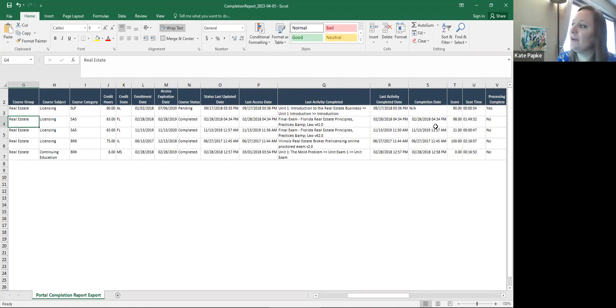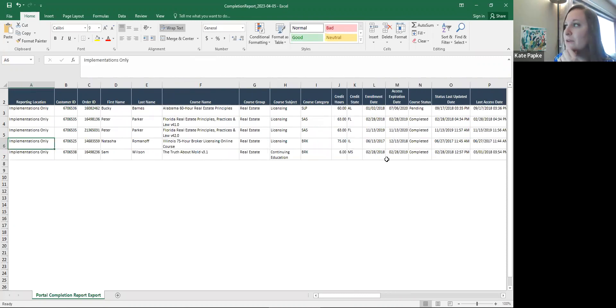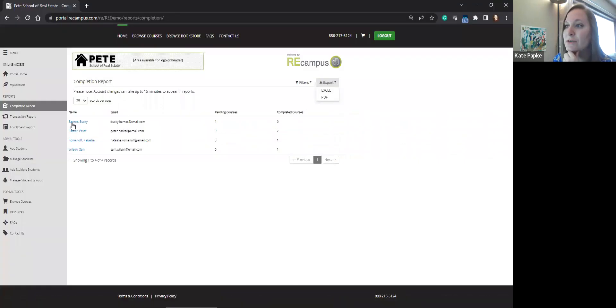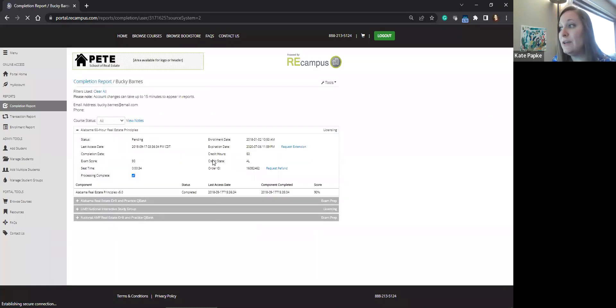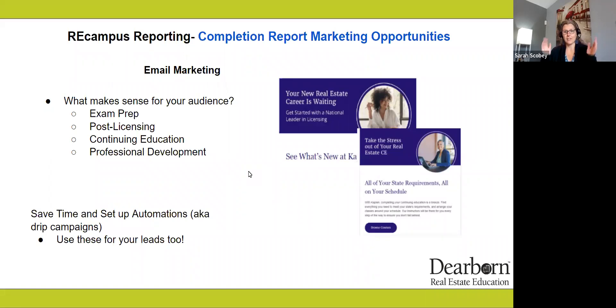The completion report does tell you their completion date. As Toby pointed out, if you get a list from the state and it shows a student completed but hasn't gotten their state licensing, exam prep is a perfect opportunity to reach out and say: 'Hey, I see you passed your coursework, but you haven't gotten into licensing quite yet — do you need some help?' You have this list and their information. Within the portal you can see all the data of that student.